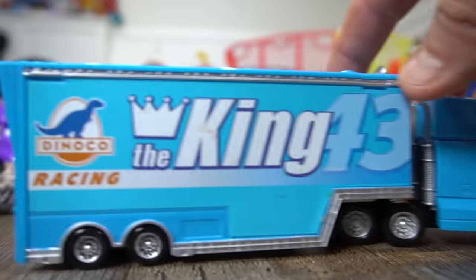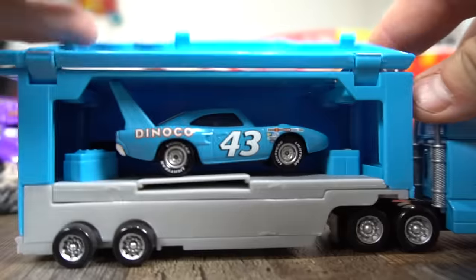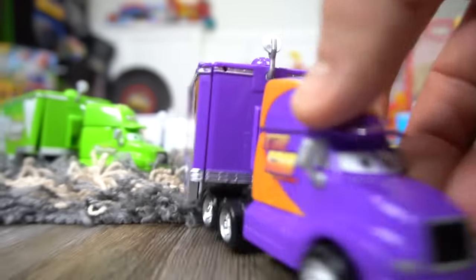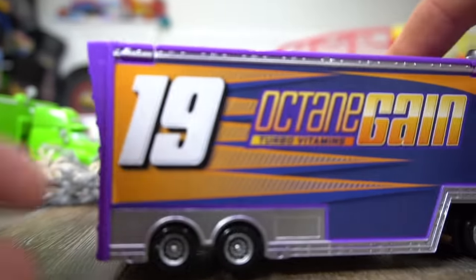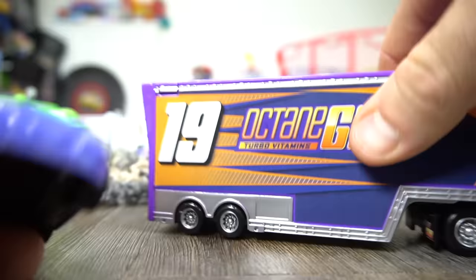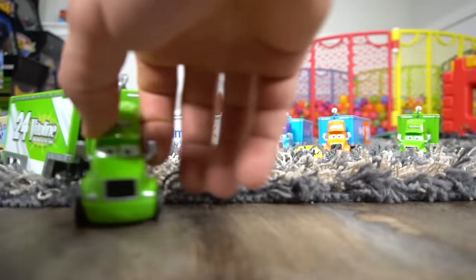All right, he's ready to go. Step here. Gray hauler — the King. Of course it's the King. Number 19, Bobby Swift. There's Bobby Swift, number 19.